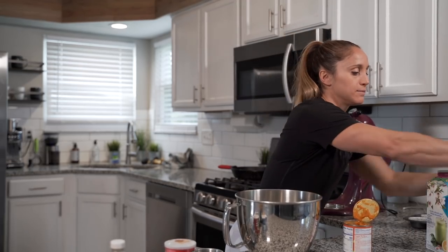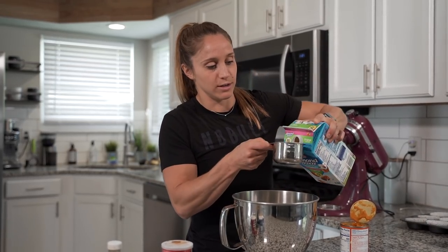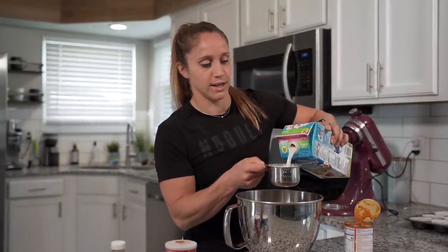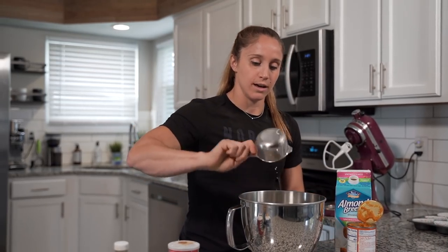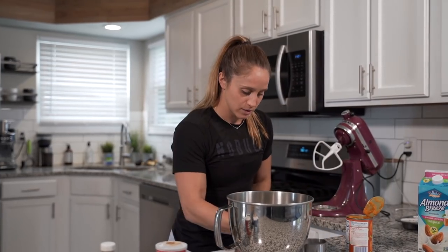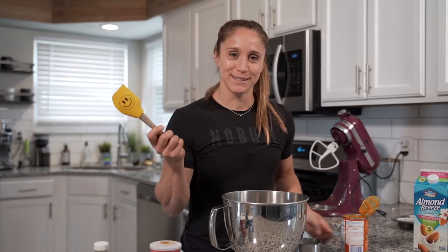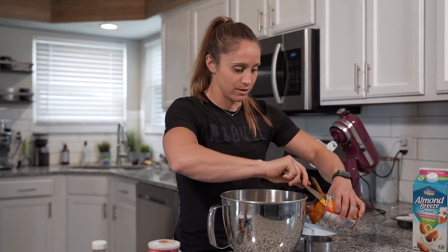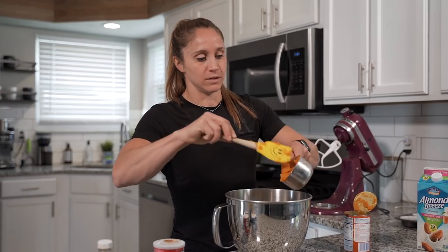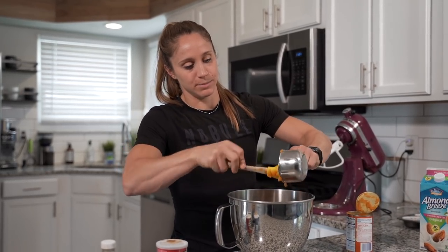Now we're going to add one cup of whatever milk you choose. I'm using unsweetened almond milk — it's what I put in my coffee every morning and I think it works really nicely as a milk substitute. Then we're going to do one cup of our pumpkin puree. Again, we don't want a pumpkin pie mix — we want pure pumpkin. I'll use my smiley face spatula — it always makes me smile, it was actually a wedding gift because people know how much I like to bake. So one cup of pumpkin, dump that in.